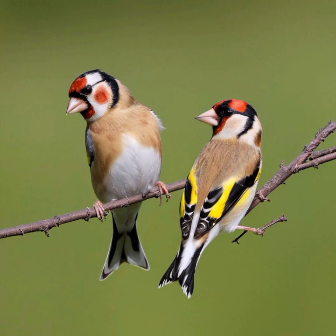The European Goldfinch is not considered globally threatened, and its populations are generally stable. However, local declines may occur due to habitat loss, pesticide use, and changes in agricultural practices. Conservation efforts focus on maintaining suitable habitats, especially areas rich in diverse plant species that provide the necessary food sources for these birds.